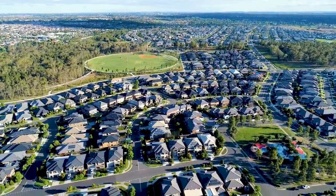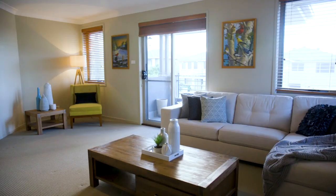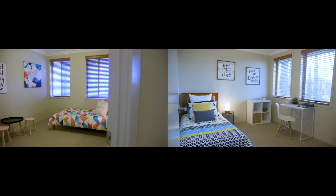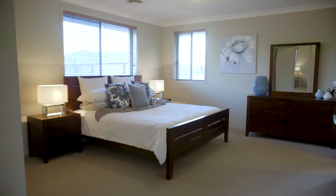There are five formal and informal living spaces — plenty for the whole family to enjoy. The home offers four generous sized bedrooms with built-ins, and an even more spacious master with walk-in robe and ensuite.